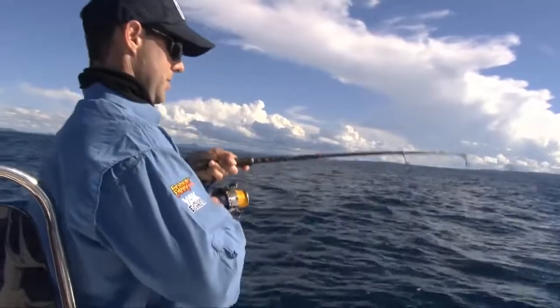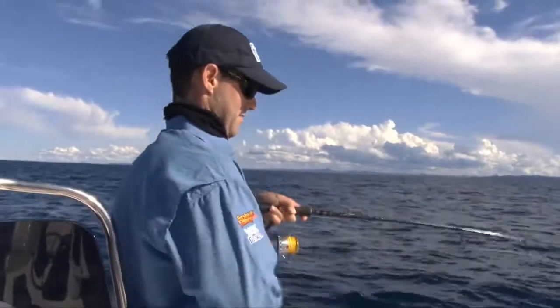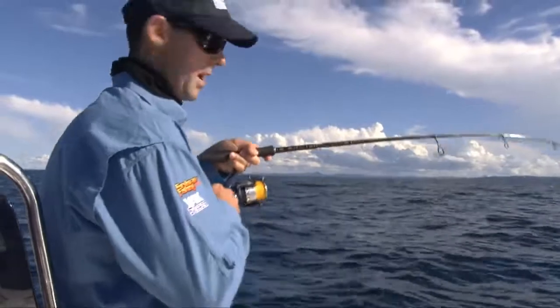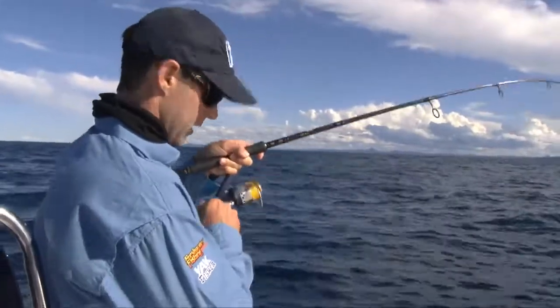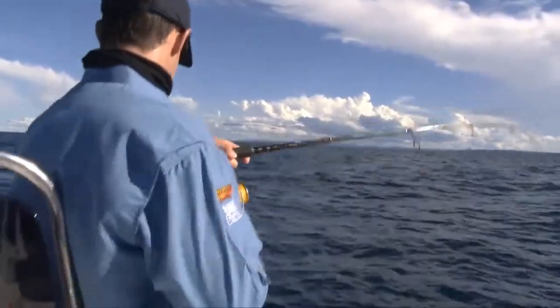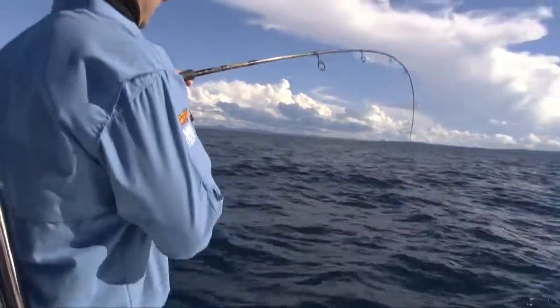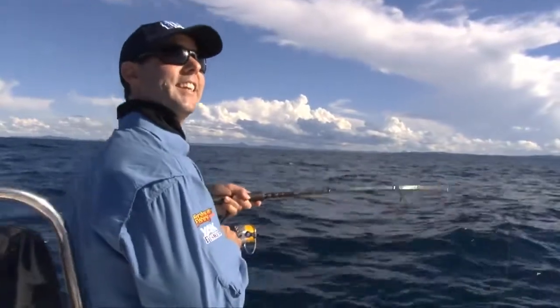A little flasher rig working down the bottom — something's come along and decided to play the game. Our burly trail is starting to work a little bit too; we've had a little squire come up and grab our pilly on the two-hook rig. Looks like sharks like a flasher rig as well.